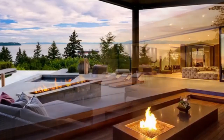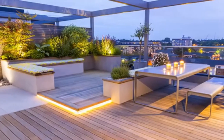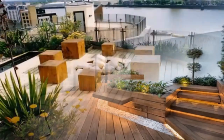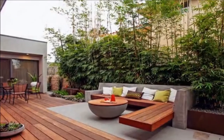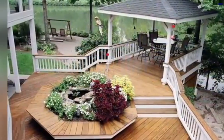Many decks aren't complete without a classic pergola, a wooden covering that provides both shade and some minimal protection from the elements. These are popular in areas that have intense sunlight to help keep you cooler and able to better enjoy your evenings outdoors. Plus, they are also excellent for providing a degree of privacy.